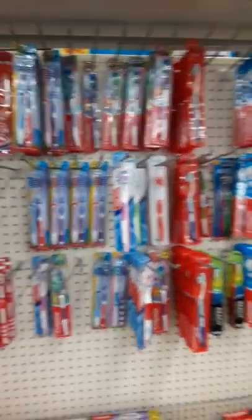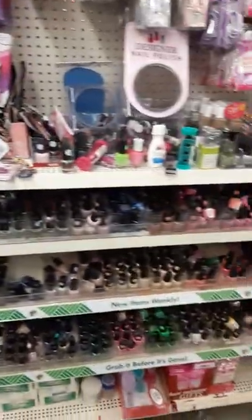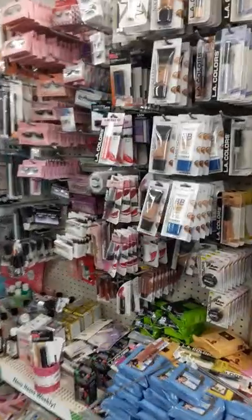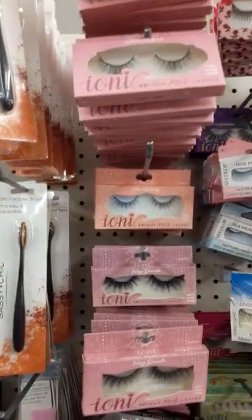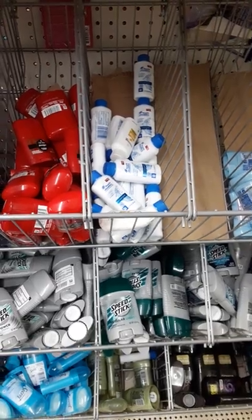Lots of hygiene care — toothpaste, toothbrushes. Lots of nail polishes, big selection. We have skincare, makeup, eyelashes — got a good selection of them. Some more body washes, soaps. Oh look, they've got some like travel-sized stuff — miniature body washes, miniature deodorants. That's kind of cool.